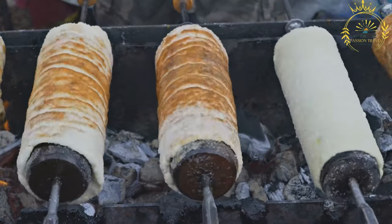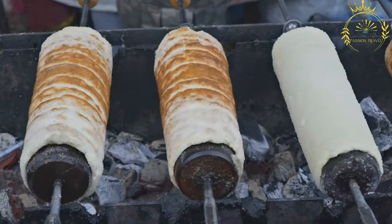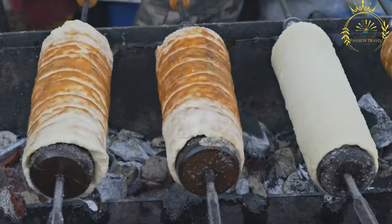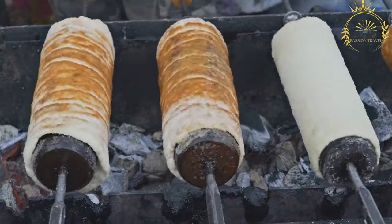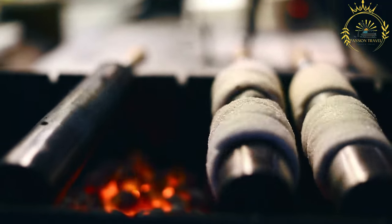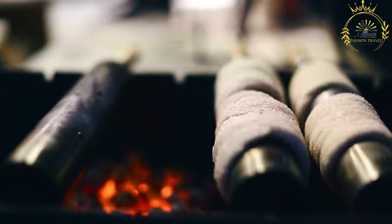Popular fillings include Nutella, ice cream, whipped cream, or fruit preserves. Some vendors may also offer savory fillings like cheese. Tridelnik is typically served as a warm, freshly grilled pastry, and is often sold on the streets or at market stalls, where you can see the dough being rolled and grilled right in front of you. The cylindrical shape makes it easy to hold and eat while walking around.